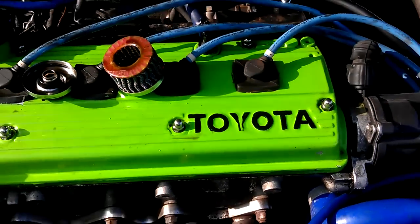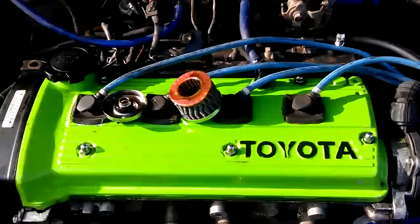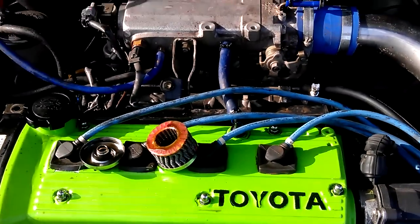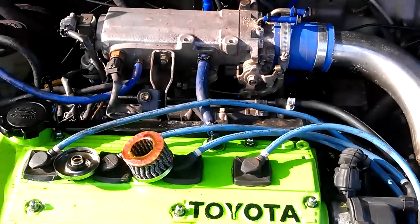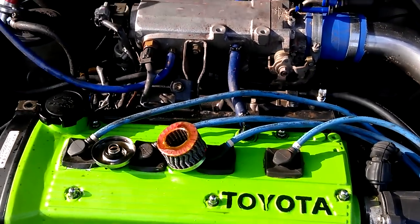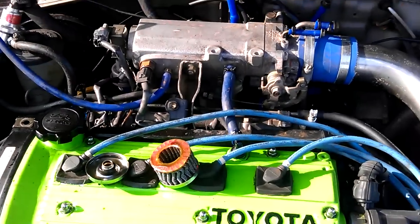I've just compression tested it, and I've got 175 across all the cylinders except for number 3, which is 120. I've just put oil down there, re-compression tested it, and it jumped up about another 30 psi.